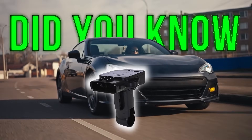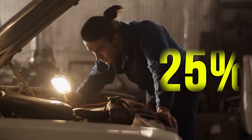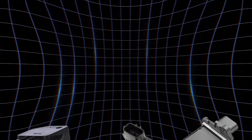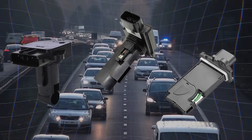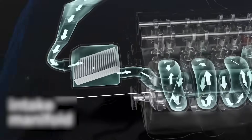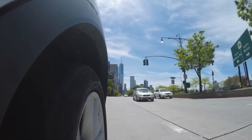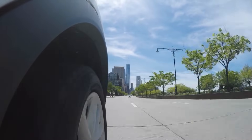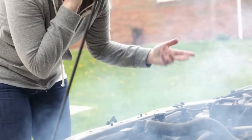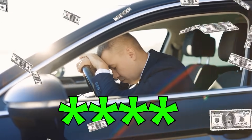Did you know that a faulty mass airflow sensor can reduce your engine's efficiency by up to 25% and increase fuel consumption by 20%? This small but critical component is your engine's air traffic controller, ensuring the perfect air-fuel mixture for peak performance. When your MAF sensor fails, your car transforms from a smooth riding machine into a coughing, gas-guzzling, unpredictable mess that'll leave you stranded, or worse, with a four-figure repair bill.